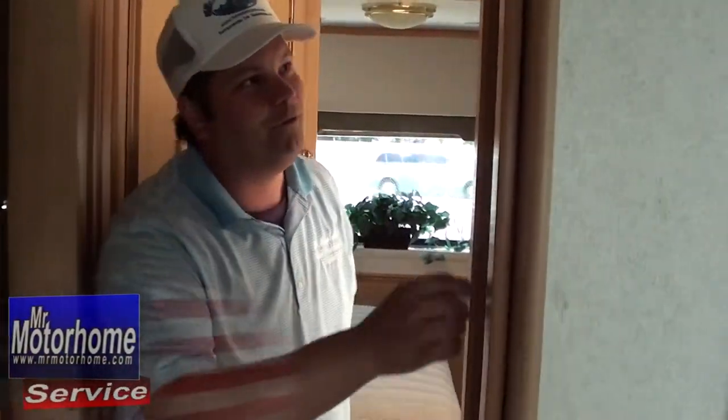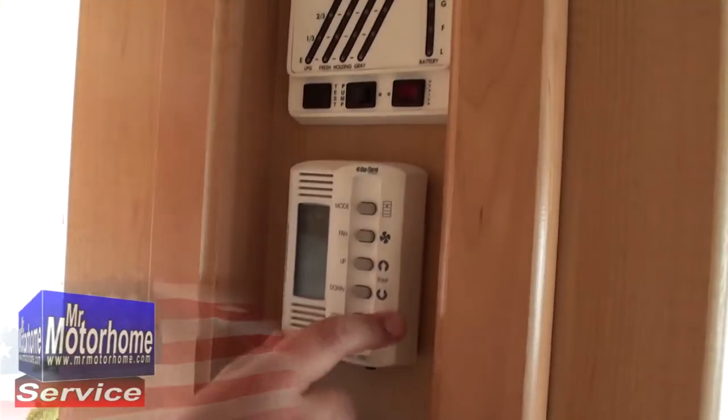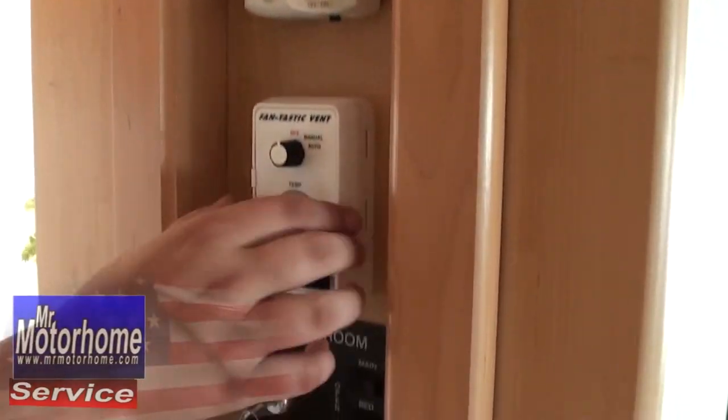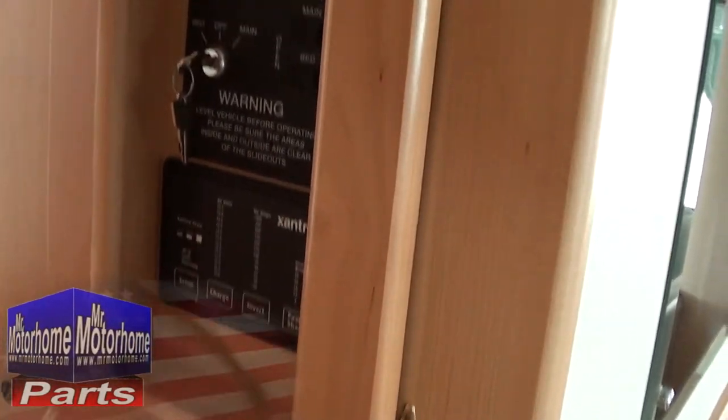Speaking of fantastic, here's your Fantastic Fan. Notice that little water droplet right there — that's a moisture sensor. If you're out and about and it starts raining, you don't have to worry about leaving it open; it'll automatically close. Right here you have your house systems control, dual-zone climate control so you can set a different temperature in the front and the back, your Fantastic Fan control, slide-out control, and battery and tank checks.